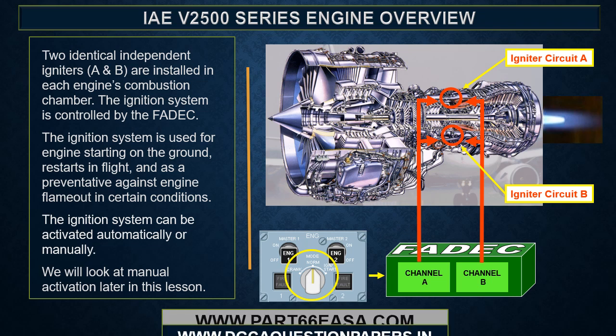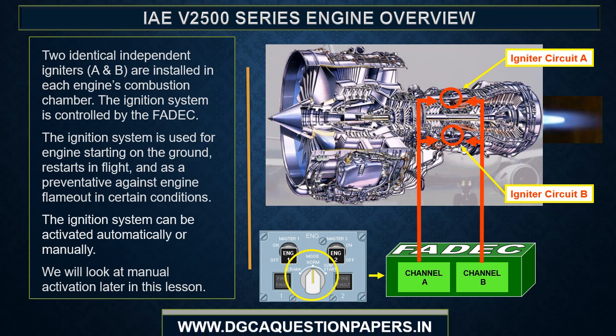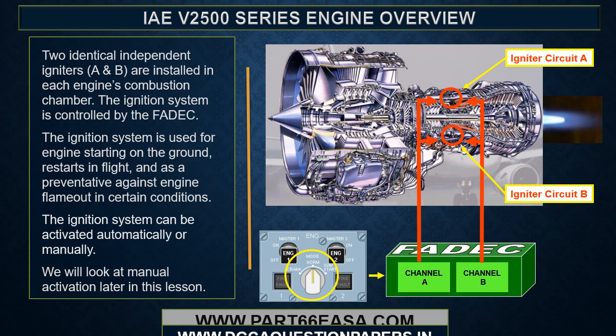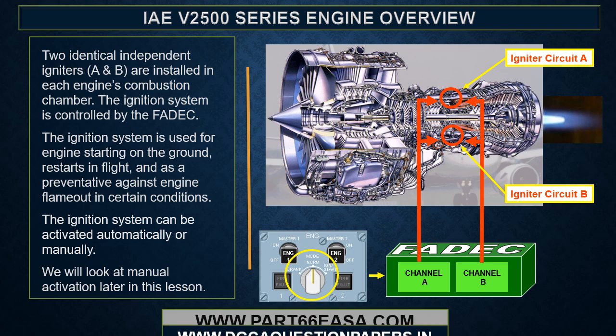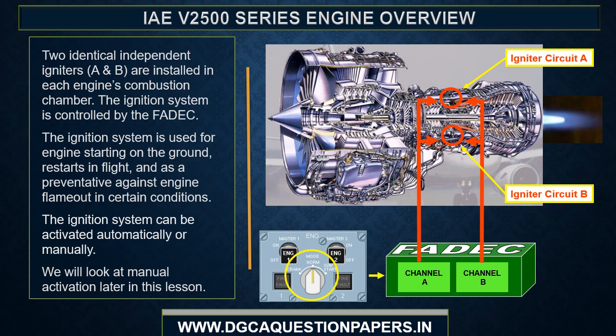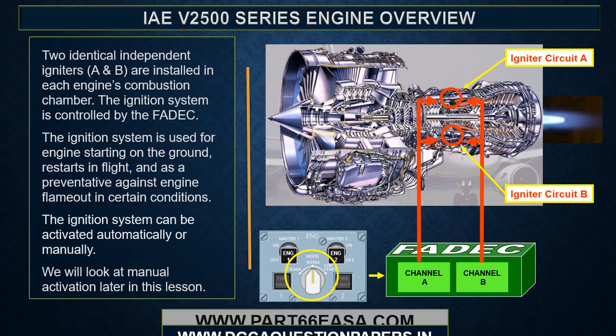Two identical, independent igniters, A and B, are installed in each engine's combustion chamber. The ignition system is controlled by the FADEC and is used for engine starting on the ground, restarts in flight, and as a preventative against engine flame-out in certain conditions. The ignition system can be activated automatically or manually.